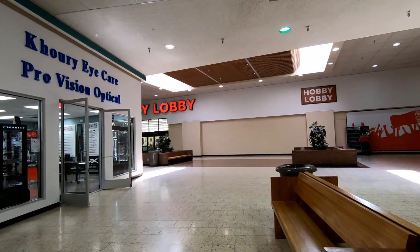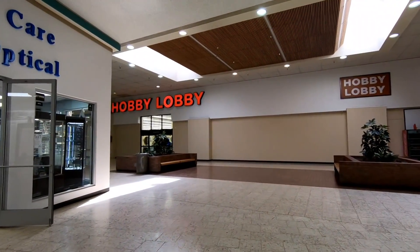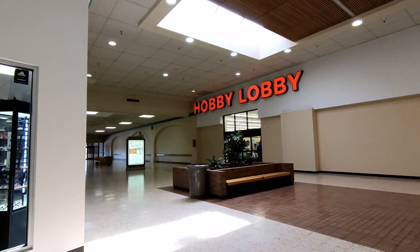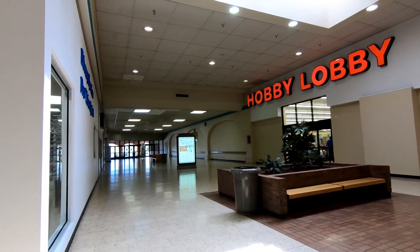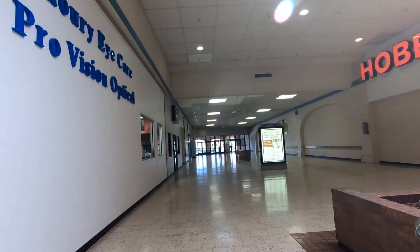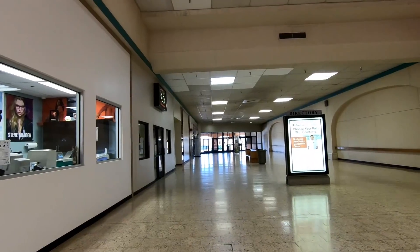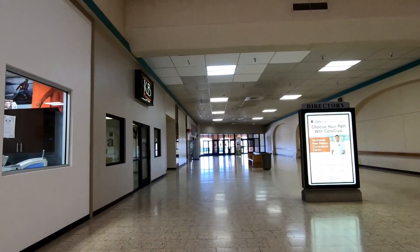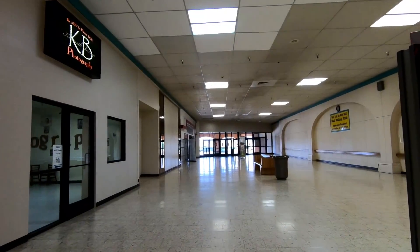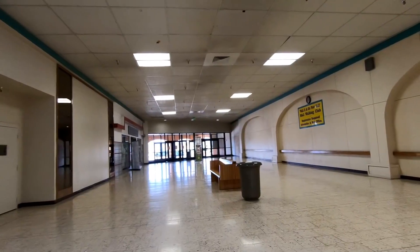This mall was actually owned by the Howard Hughes Corporation until 2013, when they sold it to FKS Investment Companies for an undisclosed amount. I thought that was interesting that the Howard Hughes name was at one time associated with this mall, but it turns out the Howard Hughes Corporation is just one of many spinoffs from that empire and they deal in real estate and property management. So he didn't have anything personally to do with this mall. I'm also not sure if they're the ones that built the mall originally or not.